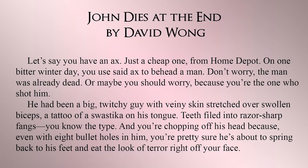Back to John Dies at the End: "Let's say you have an axe, just the cheap one from Home Depot. On one bitter winter day, you used said axe to behead a man. Don't worry, the man was already dead. Or maybe you should worry because you're the one who shot him. He had been a big twitchy guy with veiny skin stretched over swollen biceps, a tattoo of a swastika on his tongue, teeth filled with razor-sharp fangs. You know the type. And you're chopping off his head because even with eight bullets in him, you're pretty sure he's about to spring back to his feet and eat the look of terror off your face." This is both. The lines about the axe, beheading, and shooting are all tells. The rest are shows.